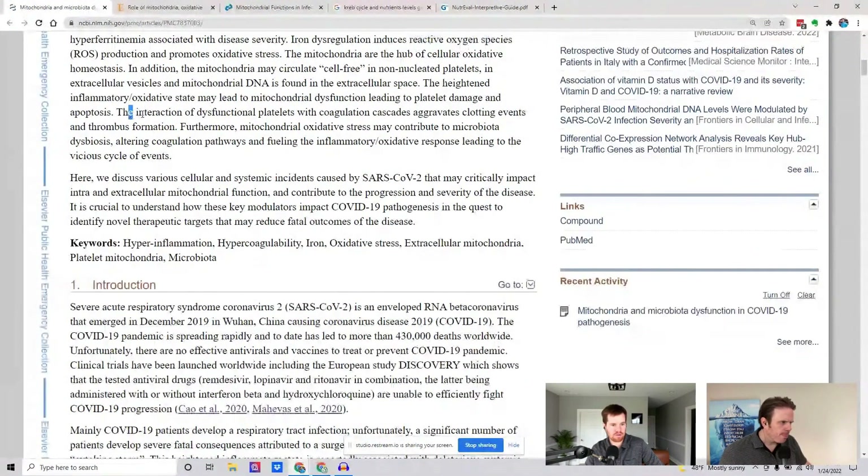The heightened inflammatory oxidative state may lead to mitochondrial dysfunction. This is what we're seeing on paper — we're seeing this in the stool test and in the organic acid test: this issue with the gut and with the mitochondria.